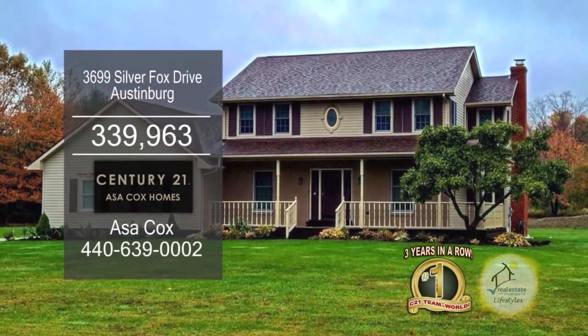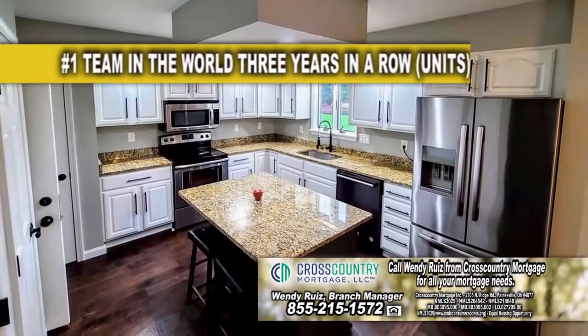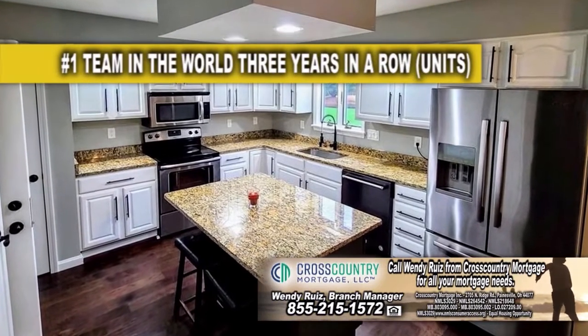This Colonial in Austinburg offers three bedrooms and two and a half baths. The large family room has a fireplace. The gourmet kitchen offers tons of cabinet space and a center island.